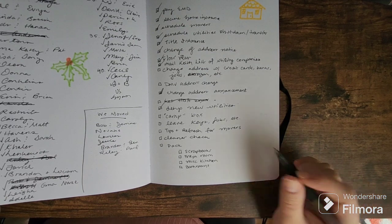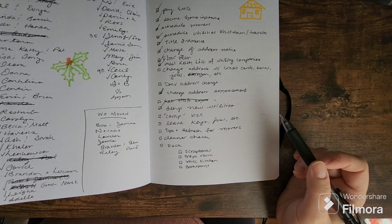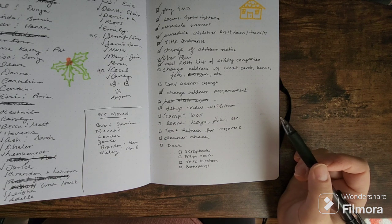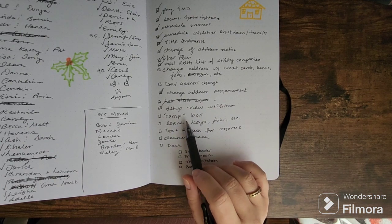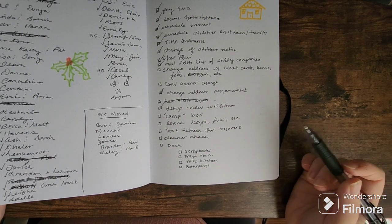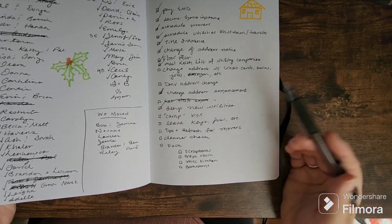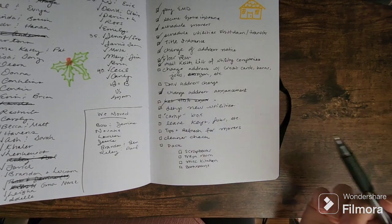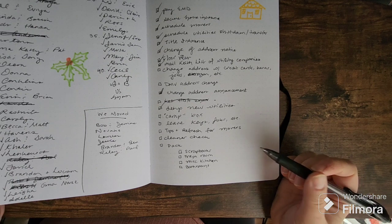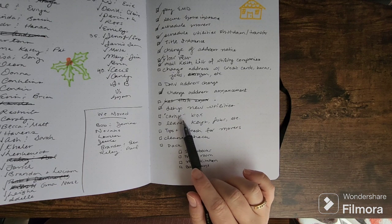For us, the camp box also includes a lot of baby gear — monitors, sound machines, and so on — because we need to be prepared no matter what happens. We also don't know yet if the movers are coming early in the morning or later in the day, and if it's right up against baby bedtime, the last thing we want is to be hunting down everything she needs to sleep. So it's just useful to have that box ready.